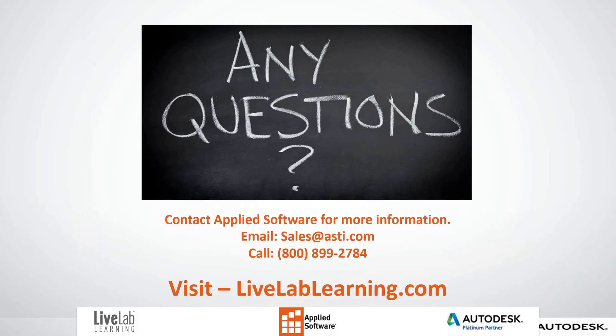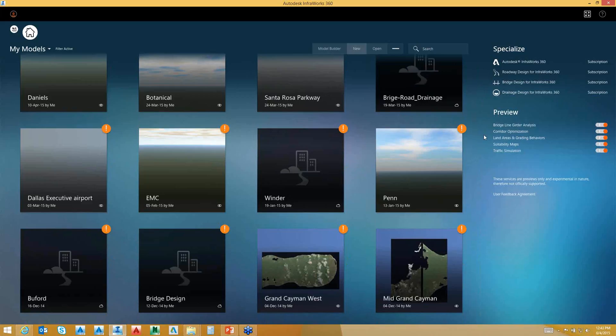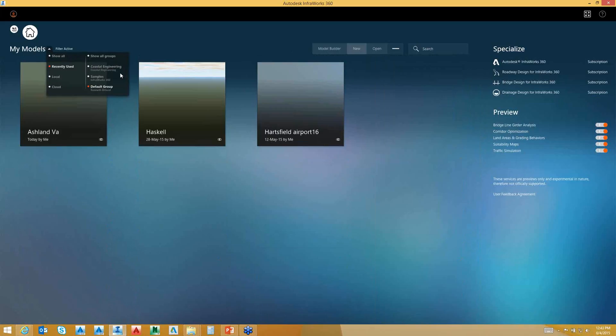The first thing you'll recognize is there's a whole new interface in InfraWorks 360. You can see I have models I've generated from locations all over the place. With the model builder, you can go in and generate aerial photography, road maps, and terrain data anywhere in the world — not just locally in the United States. The interface gives you a preview where you can filter what's active and what's recently been used. There's also a filter to show all models, and key design modes: roadway design, frameway, InfraWorks, bridge design, and drainage design.